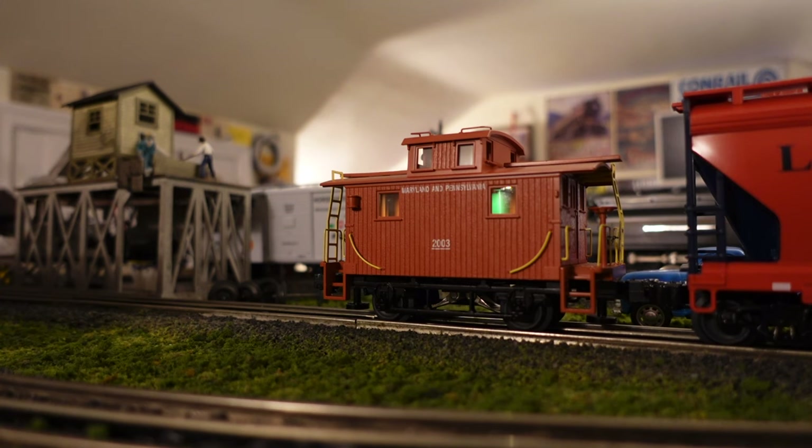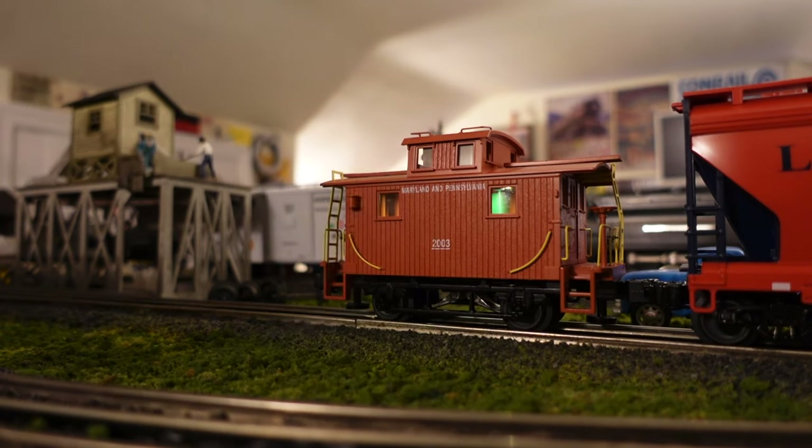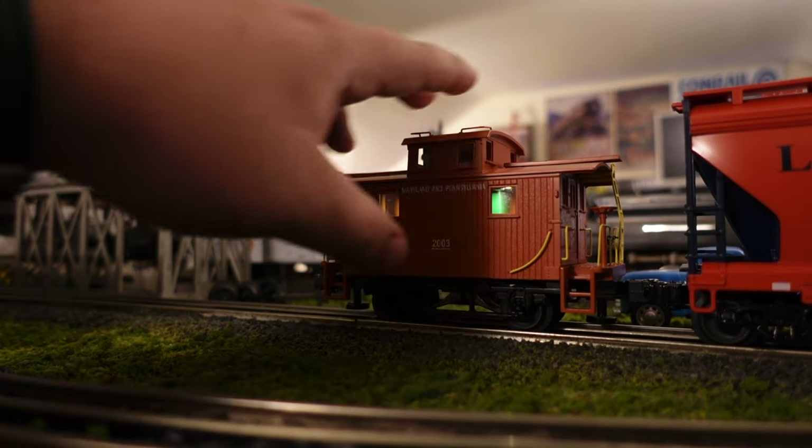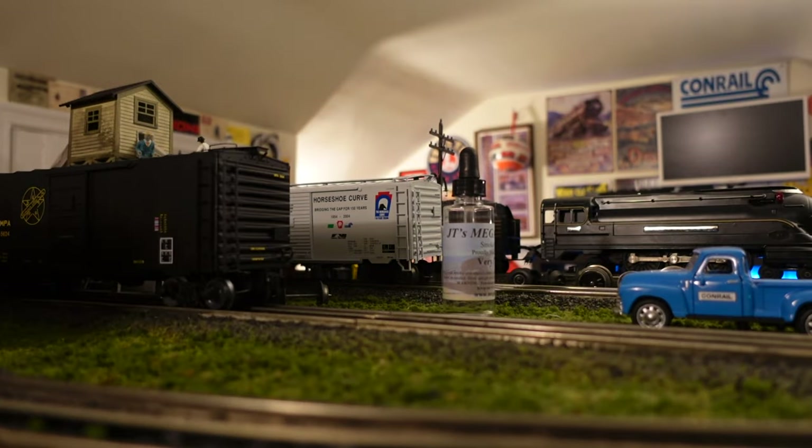Someone actually reached out from the historical society and said the interior of that caboose was actually red and not green. So had a little art project there, but it does look really good on the inside. That's actually a really cool video — these are kind of expensive, and I was talking about the newer Lionel stuff coming out. I don't think it's as quality as the MTH Bobber Cabooses that came out several years ago for around half the price. So if you're interested in that video, check that out in the description.